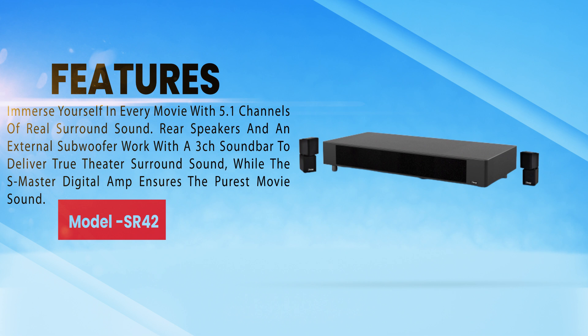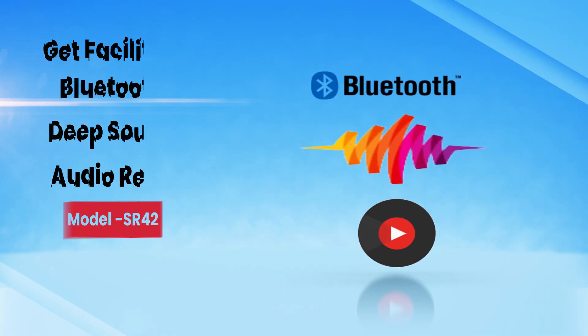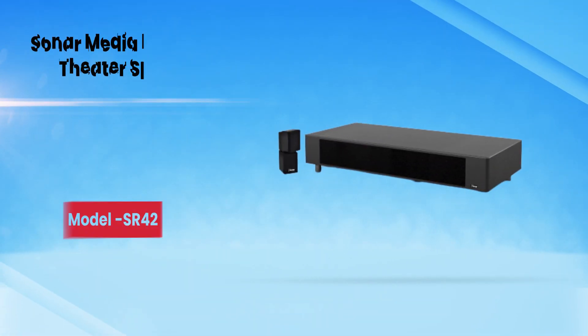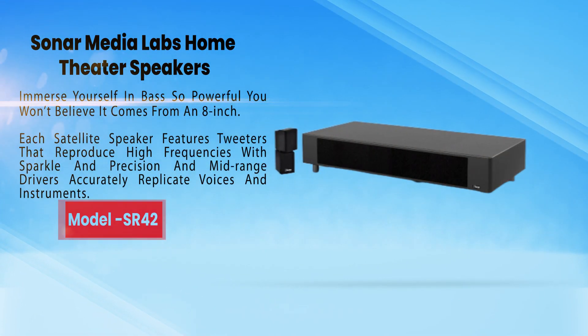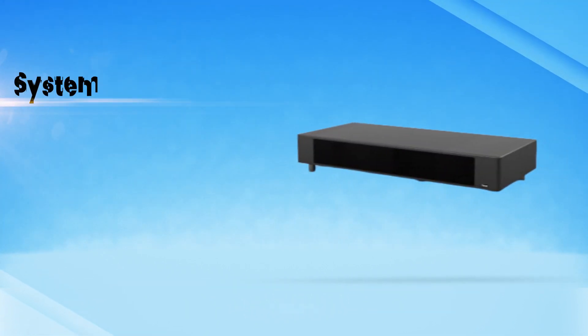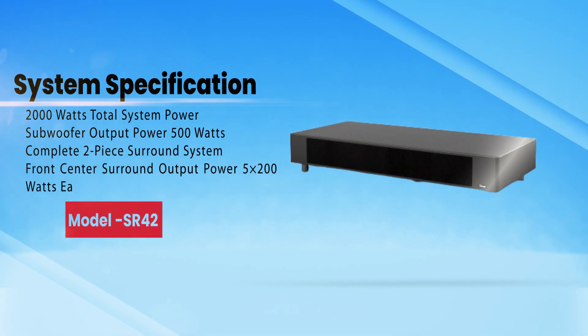A digital amp ensures the purest movie sound. Bluetooth deep sound audio from Sony Media Labs home theater speakers immerses you in bass so powerful you won't believe it comes from an 8-inch satellite speaker. Features include tweeters that reproduce high frequencies with sparkle and precision, and mid-range drivers that accurately replicate voices and instruments.